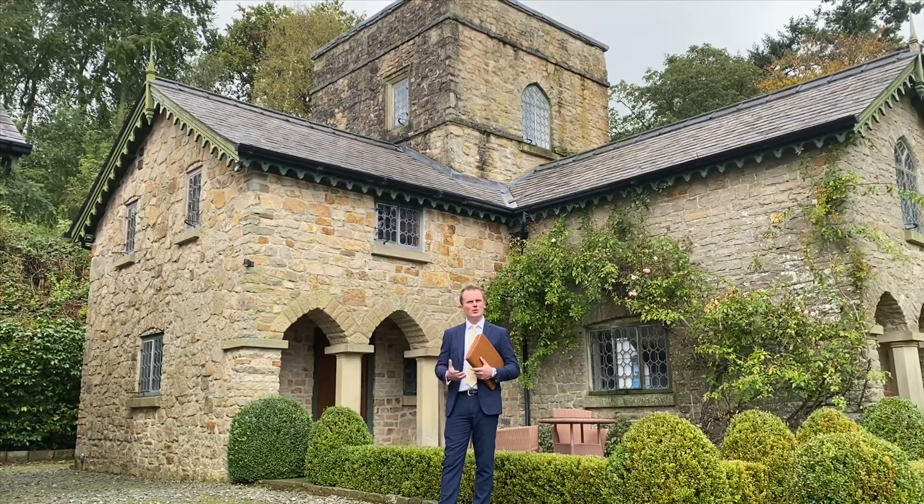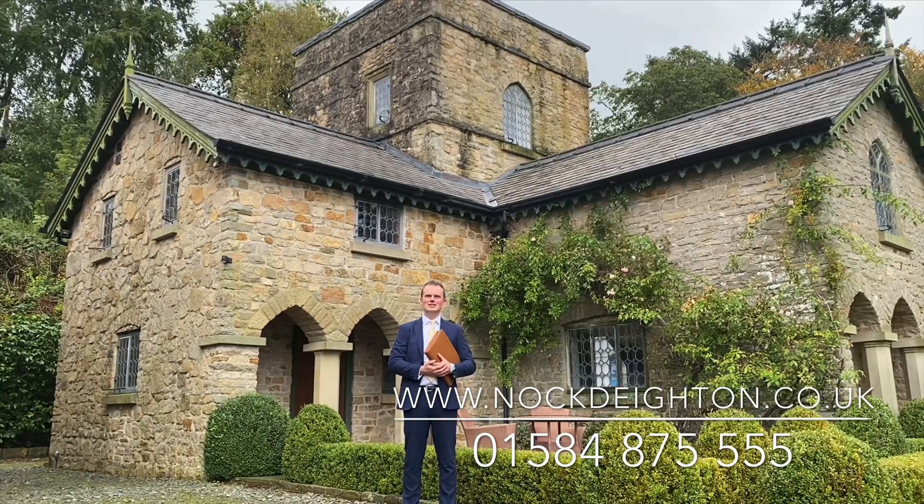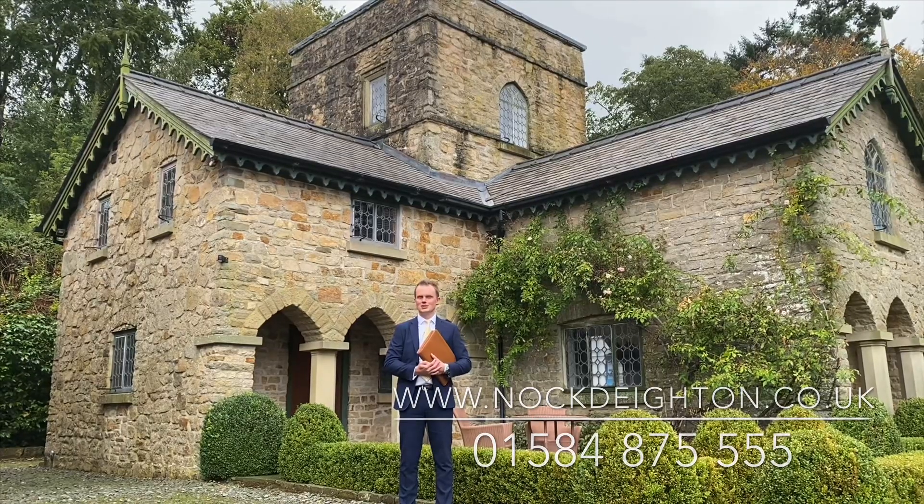This is a property that doesn't come on the market very often, maybe once in every 50 years or so. If you want to book a viewing straight away, we have started viewings so do call the office on 01584 875555, and obviously ask any questions you would like to. Let's book you in.